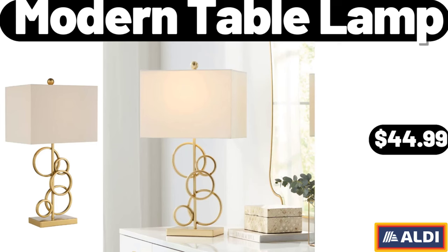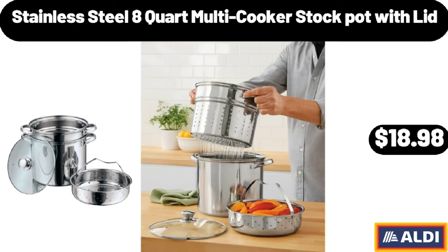Modern Table Lamp, $44.99. Stainless Steel 8-Quart Multi-Cooker Stock Pot with Lid, $18.98.